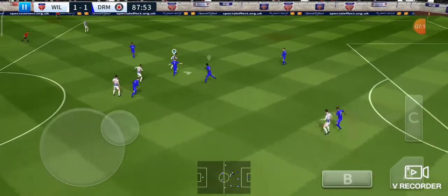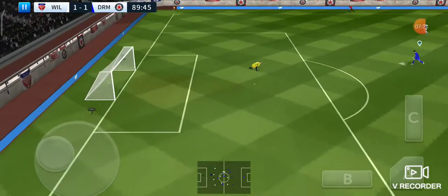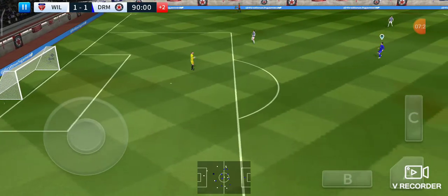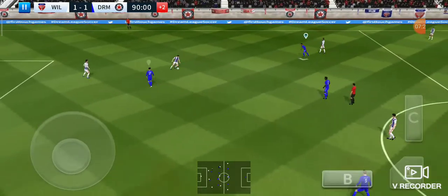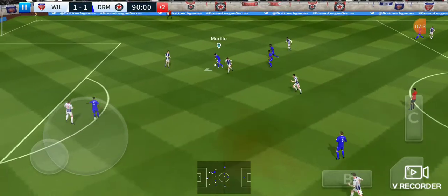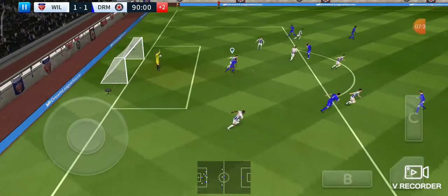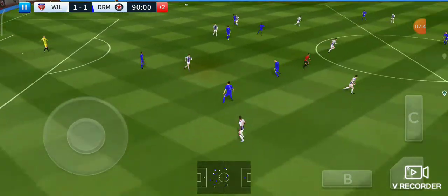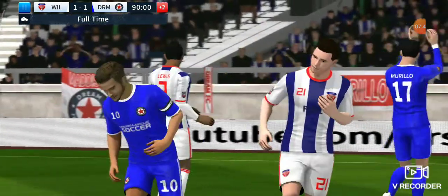Good ball — what a well-timed tackle, he's knocked it long. Well taken by the goalkeeper. He chooses to throw this one out. He gets the shot in — that's a safe piece of goalkeeping. And the referee draws the match to an end — it finishes level, 1-1.